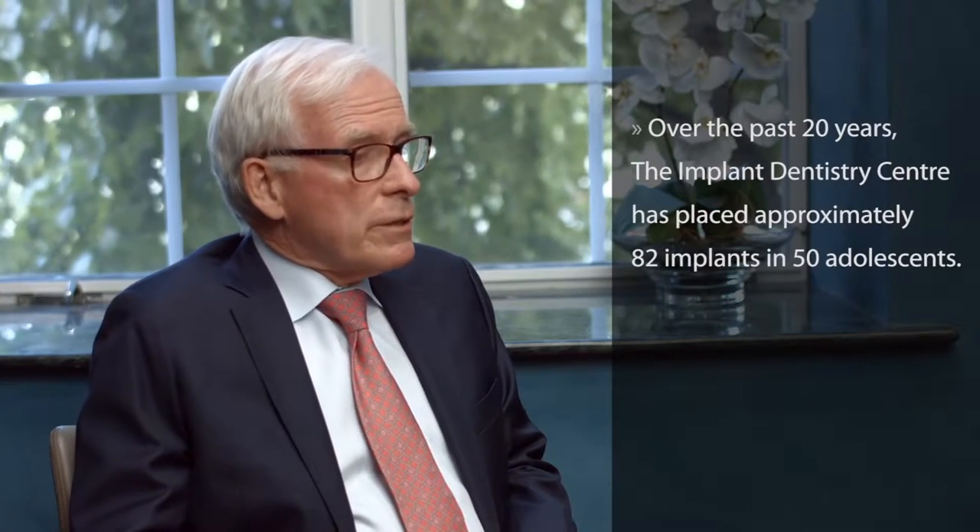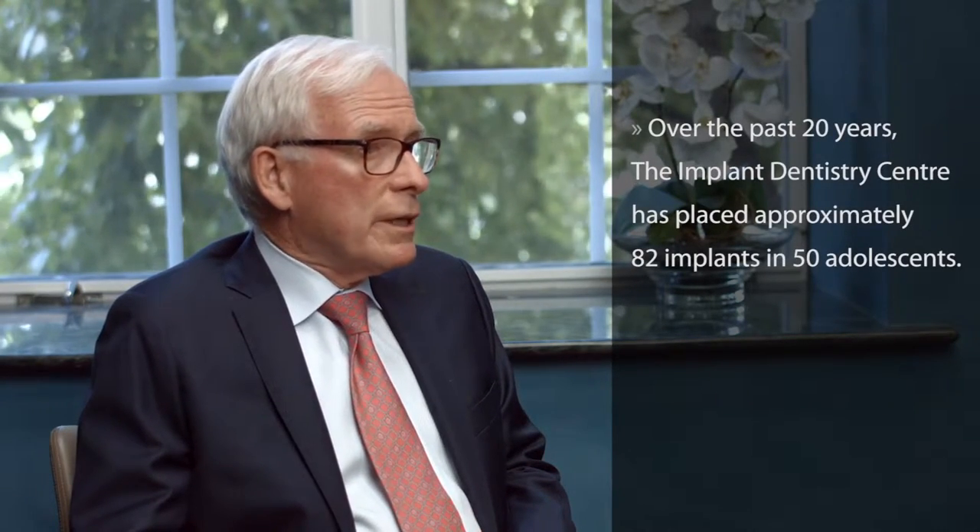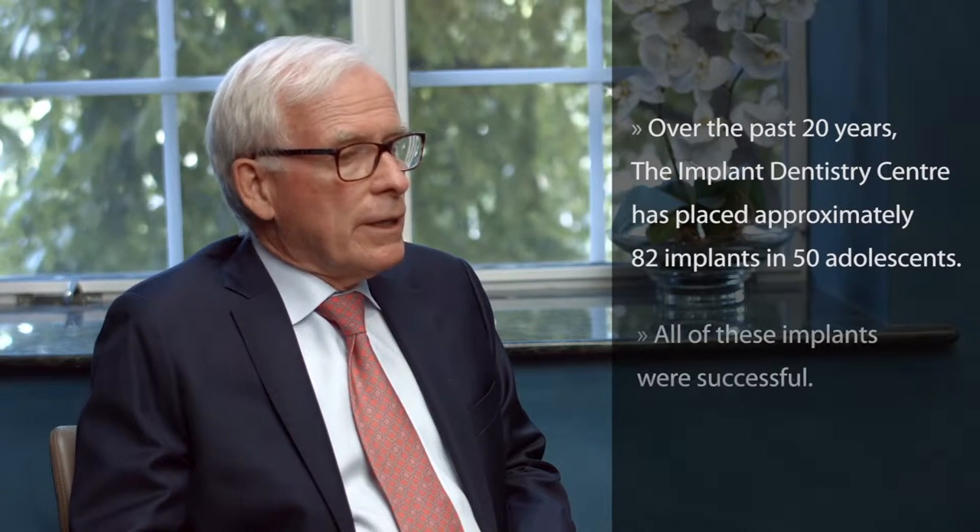At first I thought that his query was unusual because I knew we had been placing implants for over 20 years on such teenagers without any consideration that they were any different than an adult. Therefore, I said sure we can. Then I went back to check on my statement and looked at the data. Over the past 20 years we've placed approximately 82 implants in some 50 children, all successfully I might add.